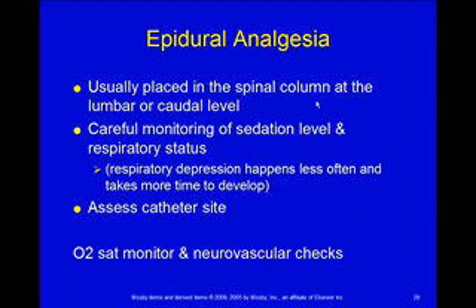You also have to do neurovascular checks. Usually respiratory depression is not as big of a problem because it's being absorbed in the spinal cord as opposed to having as much of a central nervous system effect on the respiratory centers. But we still check respiratory depression and SAT monitoring — it tends to have less of that side effect.